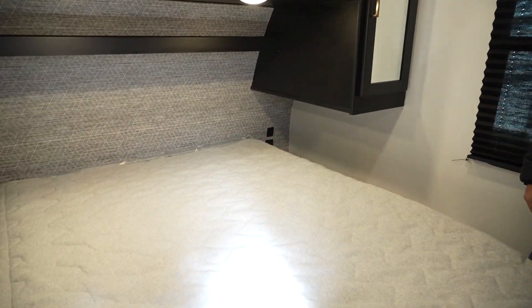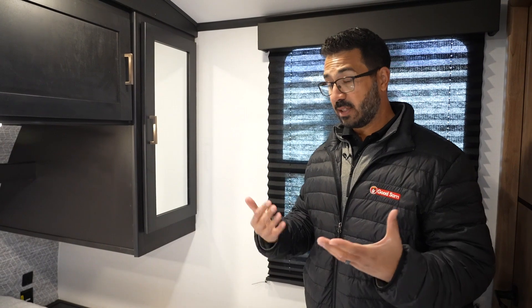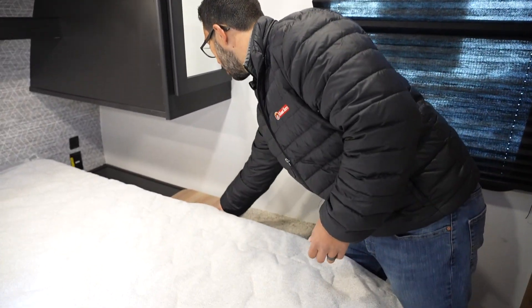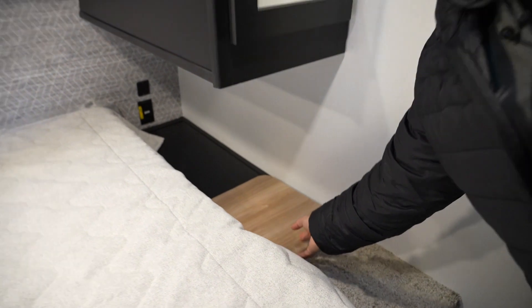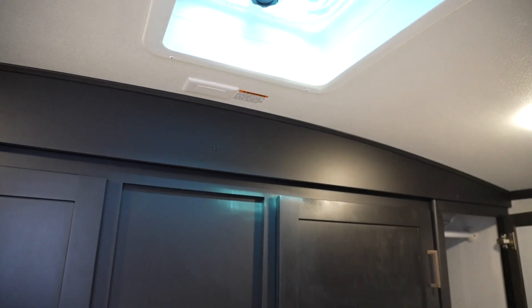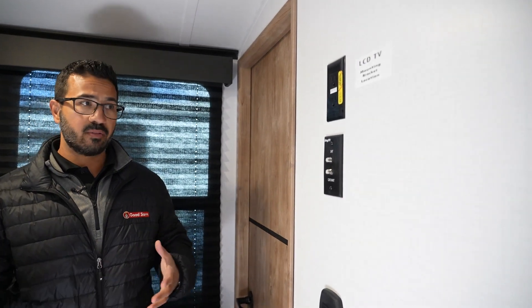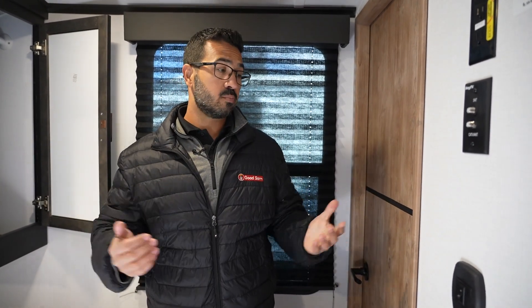Stepping into the bedroom, you have a queen bed measuring 60 by 74 — an RV queen, slightly shorter than a standard residential queen, but necessary to allow a walk-around. There's a laundry chute that drops right down into the pass-through storage below, which is a nice touch for dirty clothes. For clean clothes, you can hang them up, and there's additional storage across the top. The second AC prep goes up there as well. There's also an inverted outlet, so even while boondocking with Solar Flex 400 you can watch TV in the bedroom.